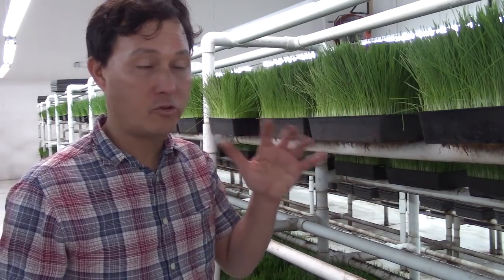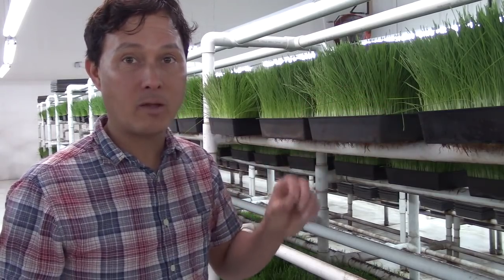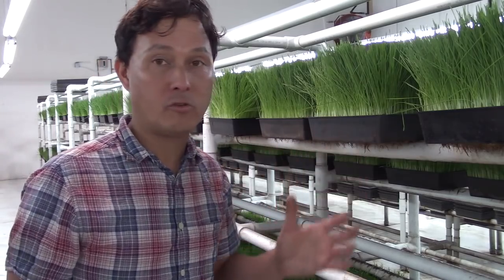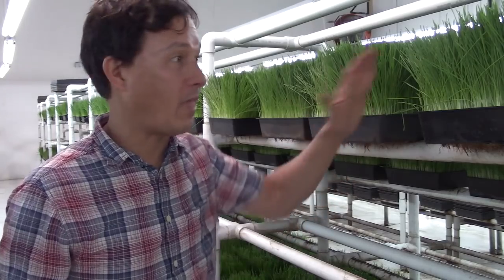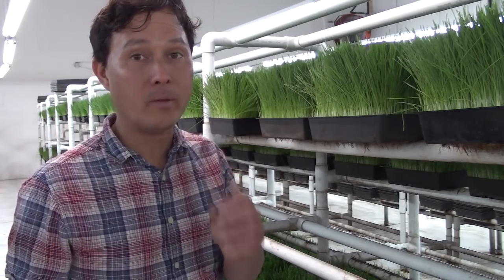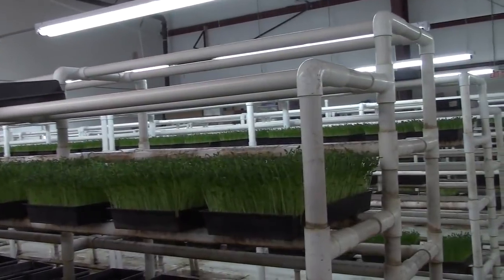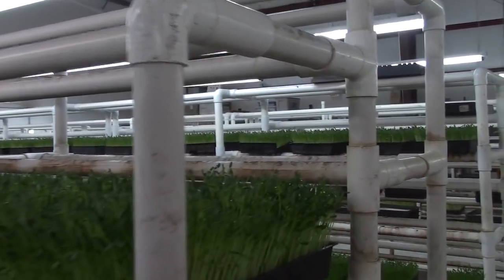If you need a good wheatgrass juicer, please visit my website discountjuicers.com. I sell juicers that allow you to juice wheatgrass as well as many other things. If you really want to focus on juicing wheatgrass, sprouts, and greens specifically, I would recommend the Solo Star 4 juicer — the best multipurpose juicer for wheatgrass. I'll put a link below to a video where I juiced like seven flats of wheatgrass straight in this juicer, just to show the durability of the Solo Star 4.